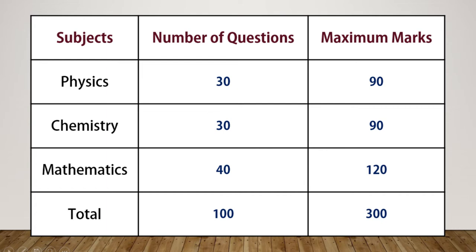Physics will have 30 questions with maximum marks of 90. Chemistry again has 30 questions with maximum marks of 90. Mathematics has 40 questions with maximum marks of 120, making it a total of 100 questions and 300 marks. So this is a mixed kind of paper and you have to focus on all three sections equally.